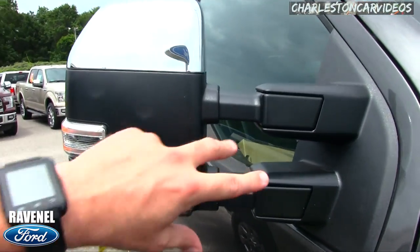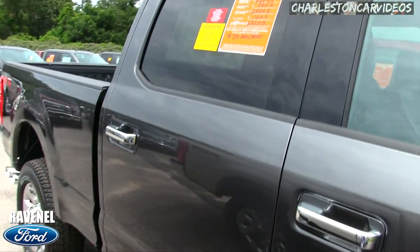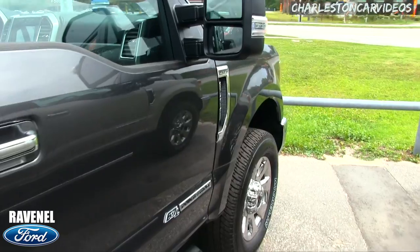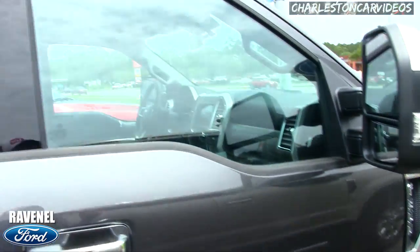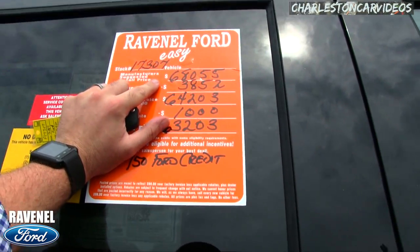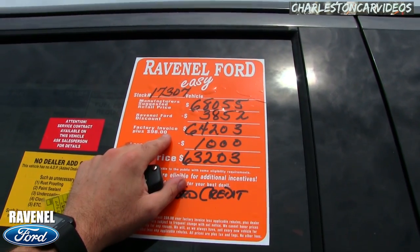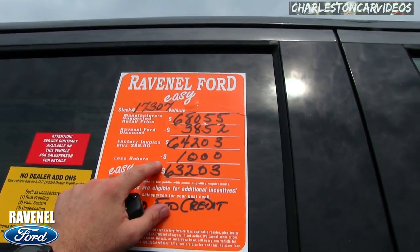It sits high, big mirrors that extend out for that fifth wheel. Now that sticker right there is very important. This is a discount — but first, don't let me forget: 6.7-liter Power Stroke turbo diesel. The retail price on this truck is $68,055.